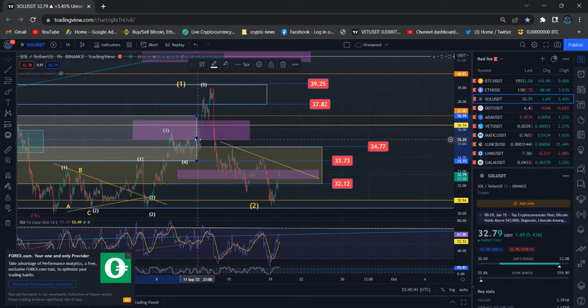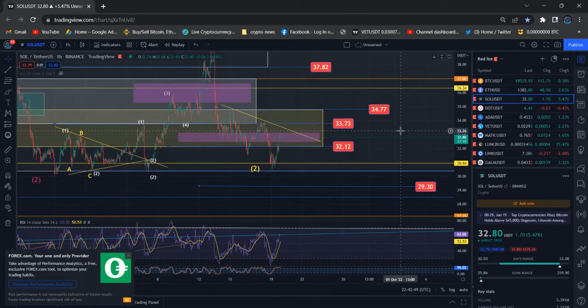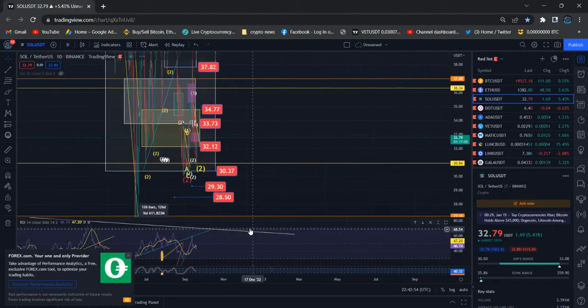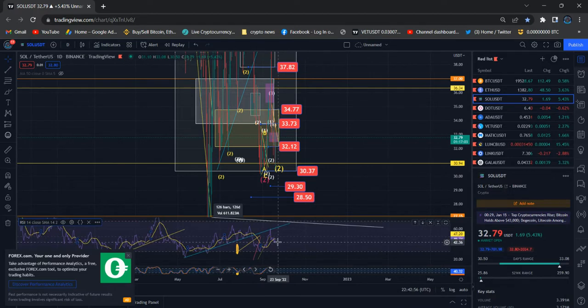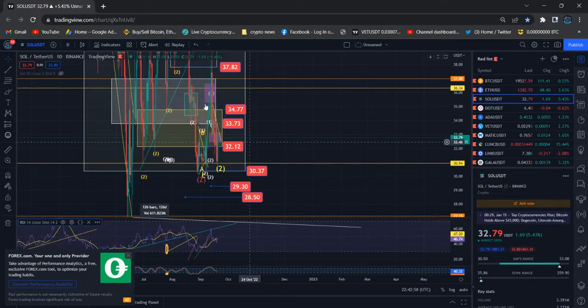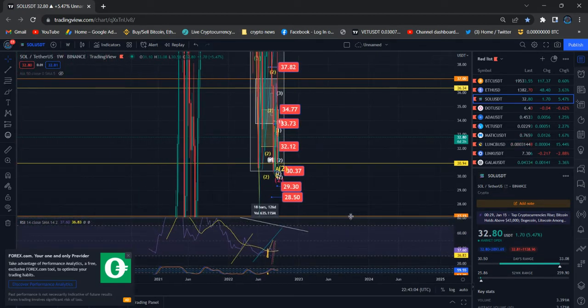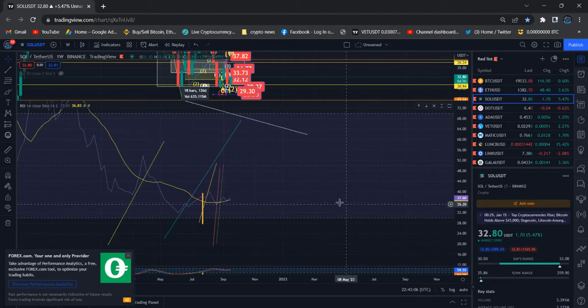Solana is trying to move to higher prices, and it seems like Bitcoin is doing the same — Bitcoin is trying to hold and defend the same scenario. I would really love to see higher prices. Bitcoin should start moving higher really soon and Solana as well. Solana is still in the middle, but it can move higher.